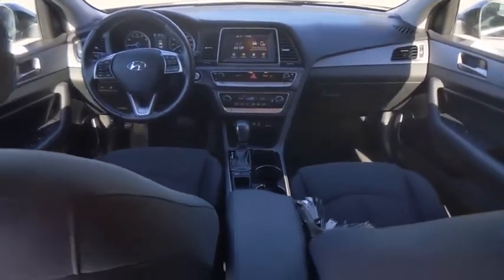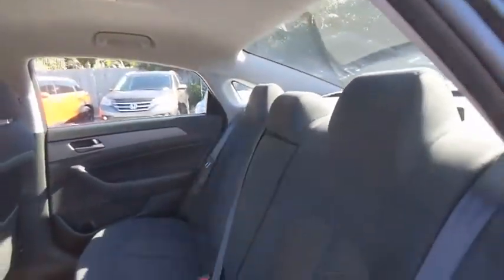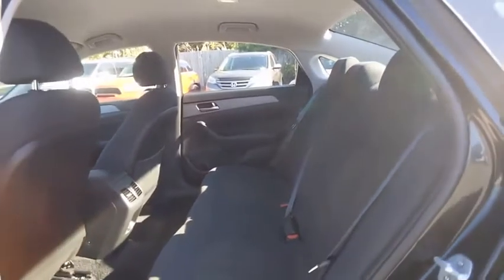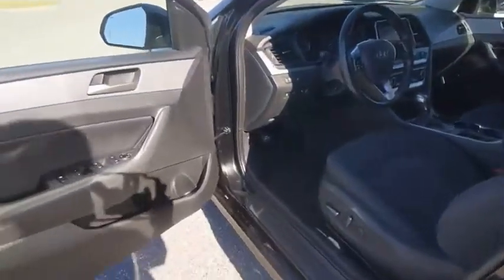Here are some of this vehicle's great options: tire pressure monitor, blind spot monitor, electronic stability control, heated mirrors, alloy wheels, aluminum wheels, brake assist, traction control, stability control, and daytime running lights.